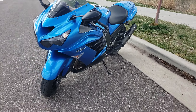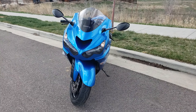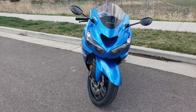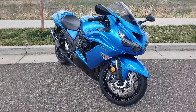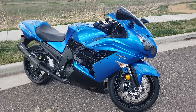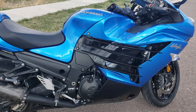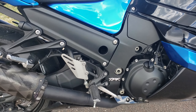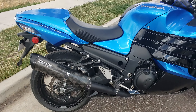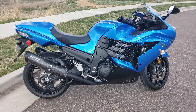I have put on the RAM mount that you see for cell phone usage. I have also added a battery tender trickle charger — I have that right there, ready to go. Also, a 2 Brothers Racing Exhaust Black Series Dual M2.